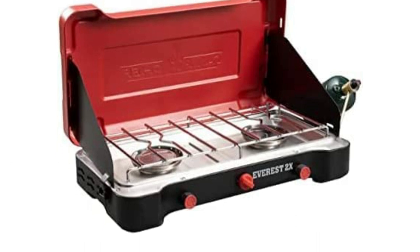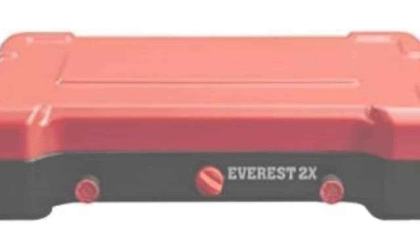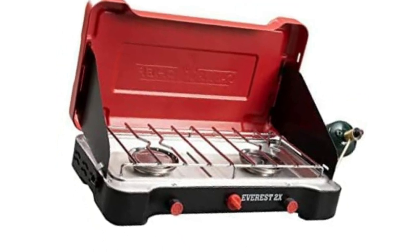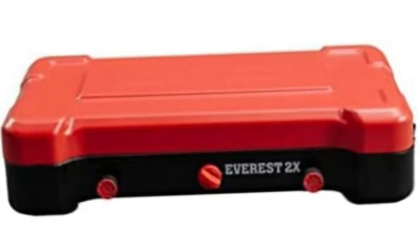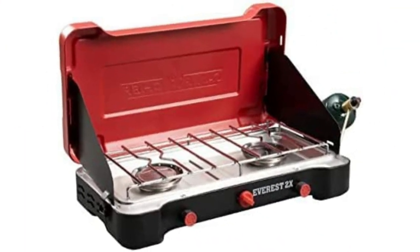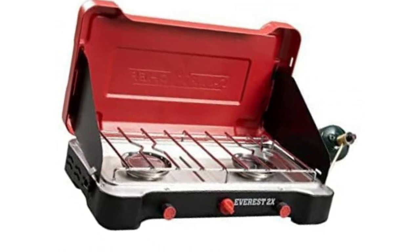The Everest is one of the most powerful camping tabletop stoves available, capable of searing steaks and simmering stews at the same time. Beyond heat output, the Everest also boasts piezoelectric ignition, strong cover latches, and all-around rugged construction. The foldable cover works seamlessly with two sizable windscreens, helping to shield flames from inclement weather.